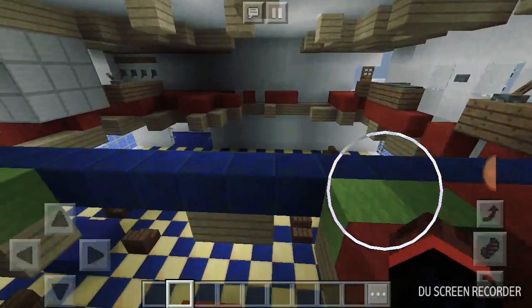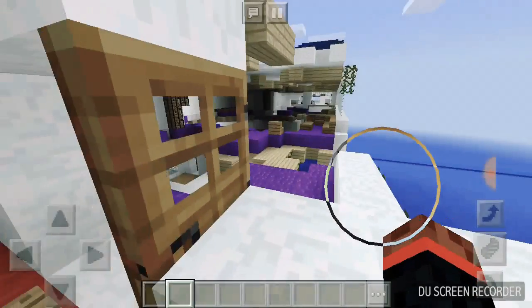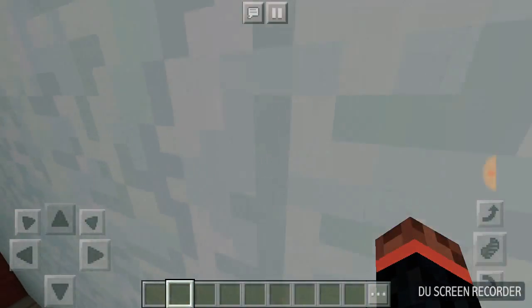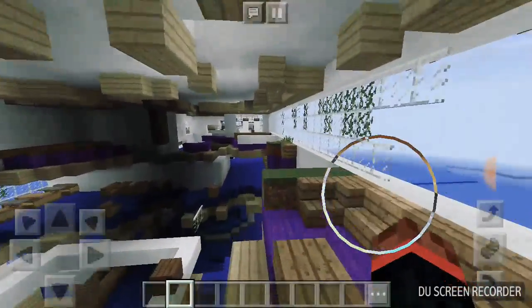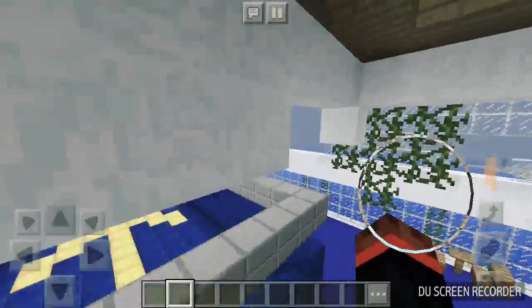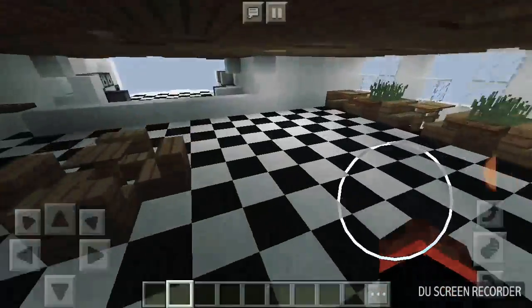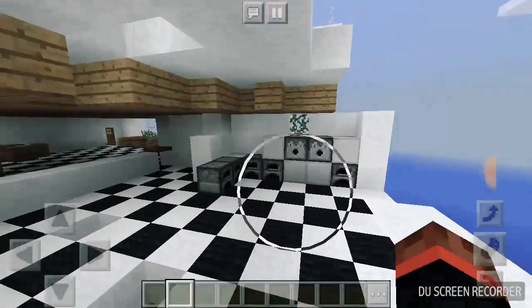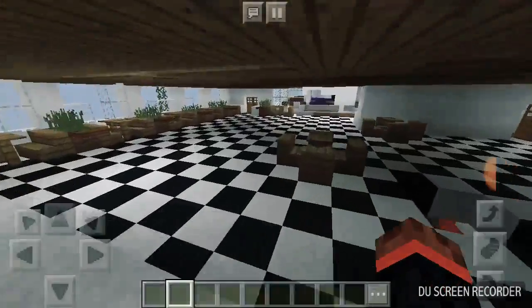Second floor — there's nothing much, most of the second floor is gone. We're inside right now because we're on the second floor from the top. Looks like this is like the kitchen, the dining room.